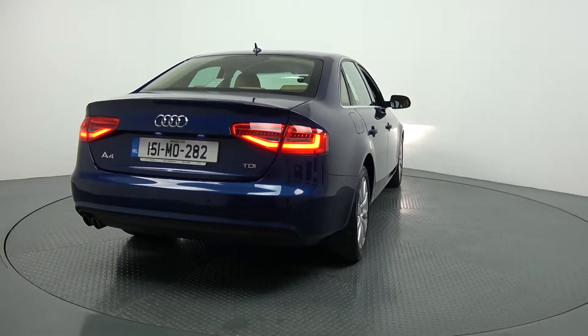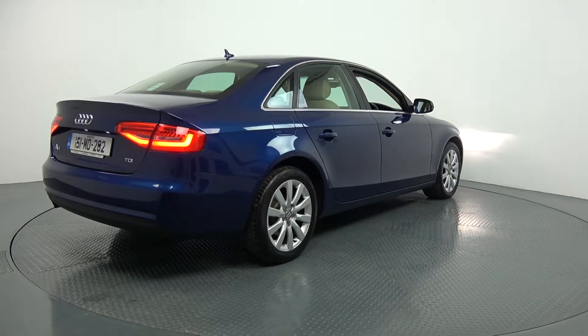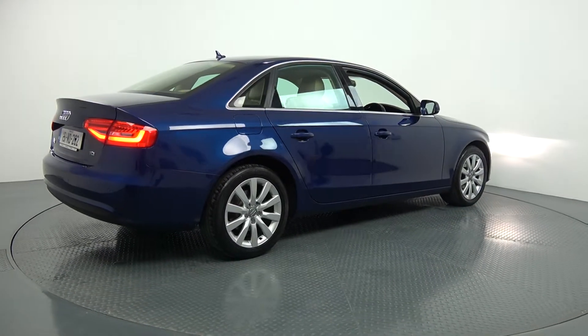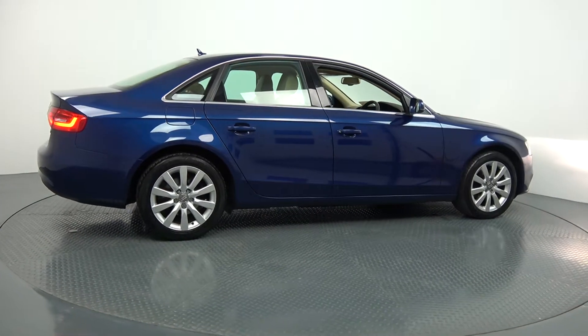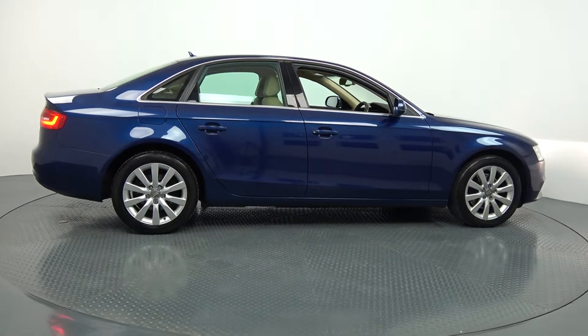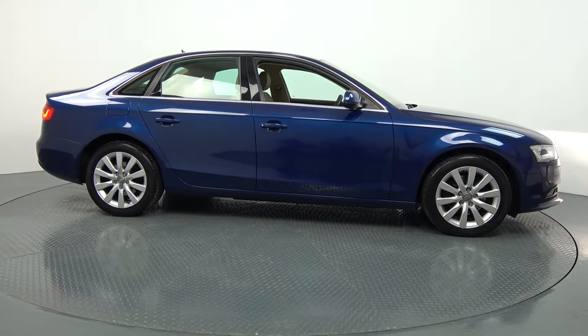Hello and welcome to Audi Balonair Online Sales Channel. Thank you for taking the time today to view this stunning 2015 Audi A4 coming with a 2.0-litre TDI engine with 120 brake horsepower. This is the SE model coming in a 6-speed manual and finished in a beautiful, striking scuba blue metallic.